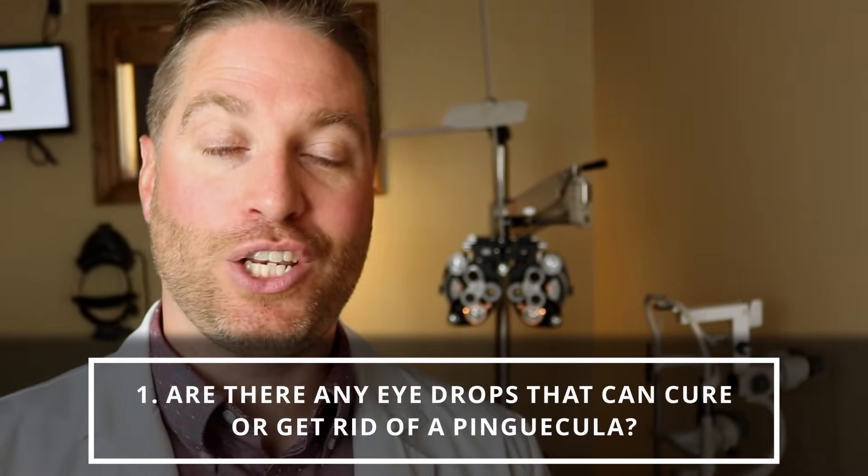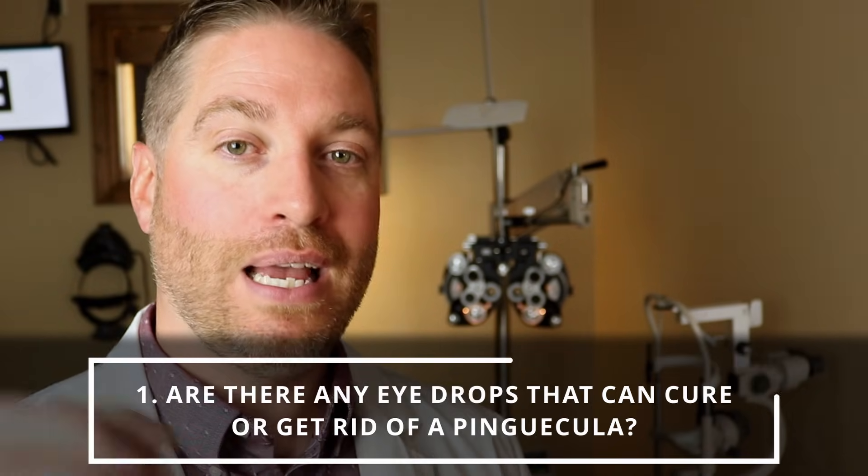The fifth question — the most common by far — are there any eye drops that can cure or get rid of a pinguecula? The answer is no. There aren't any eye drops that can completely get rid of a pinguecula. Meaning if you have a yellow spot on your eye and you take eye drops for a certain amount of time, it won't get rid of that yellow spot — it won't cure a pinguecula.